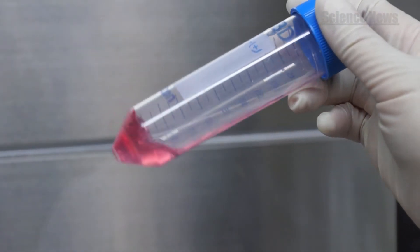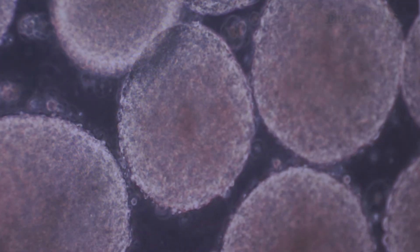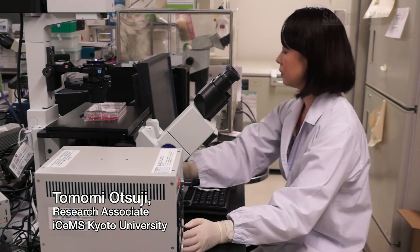The researchers faced another challenge. Once the cell spheres grew beyond a certain size, nutrients could no longer reach the cells at the center of the spheres, and these cells underwent a change in properties.